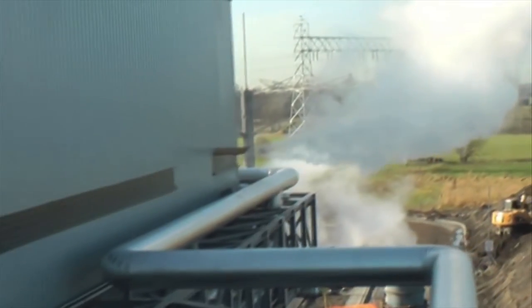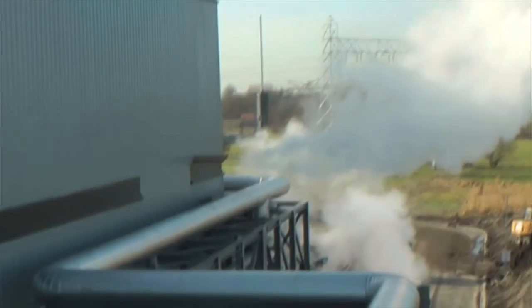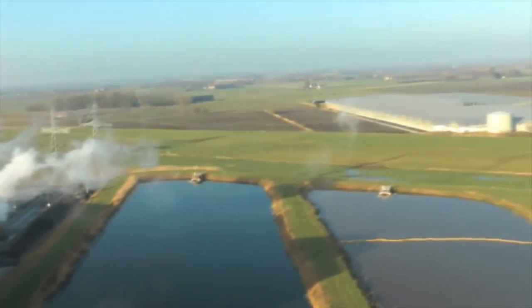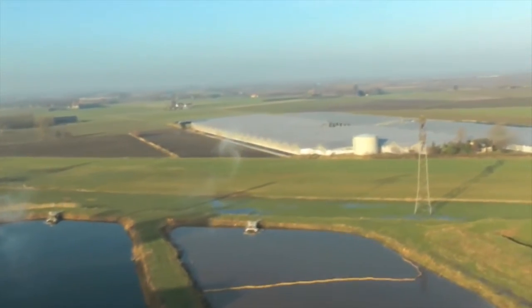Re-Energy is a cogeneration plant, meaning it produces electricity and heat simultaneously. Re-Energy supplies heat to greenhouses located near the plant, saving some 3.5 million cubic meters of natural gas. The residual heat will also be used for heating an eco-district currently under construction, which is exemplary for its environmental performance.